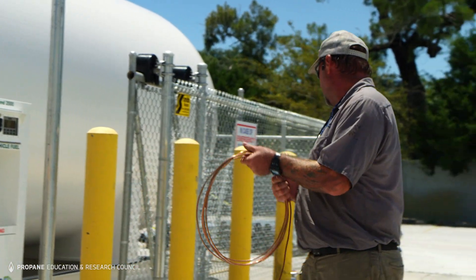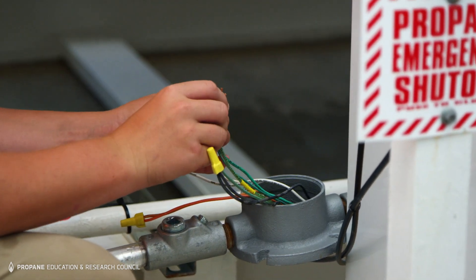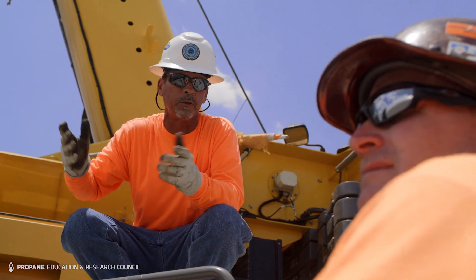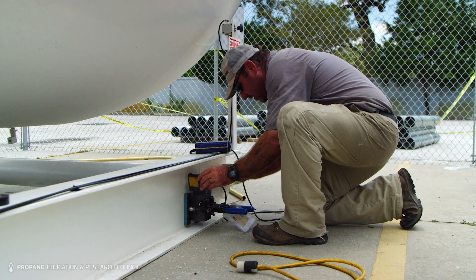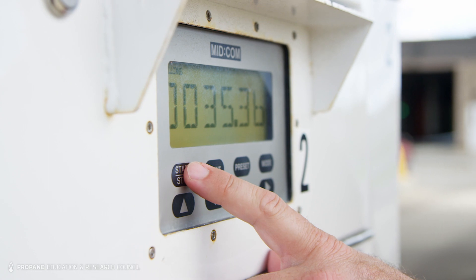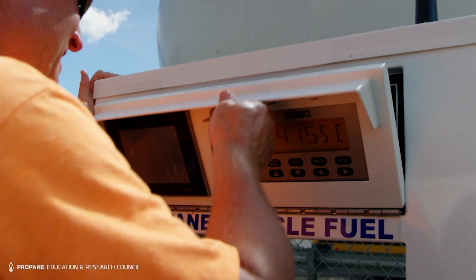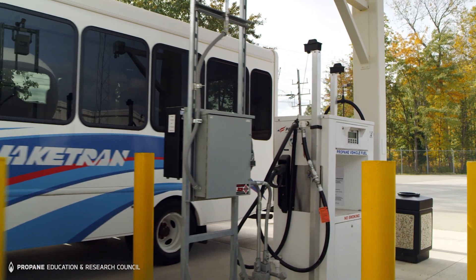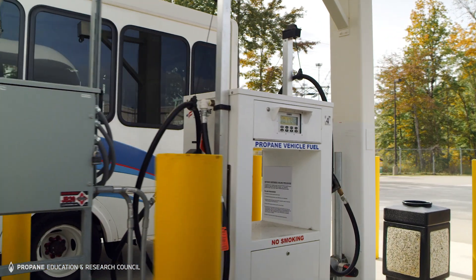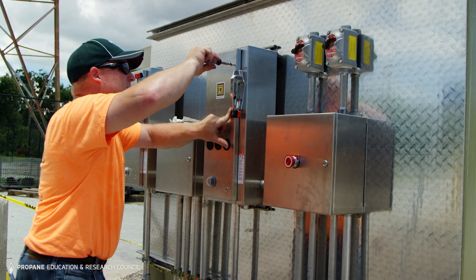The electrical work will likely include 8-gauge wire to power about 30 amps. Your infrastructure supplier will ensure that all required permits are in place before the installation. You should also confirm that your data management system is compatible with the solution you're installing. Fortunately, most certified propane autogas dispensers are able to communicate with modern fuel management systems, but it doesn't hurt to double check with your supplier.